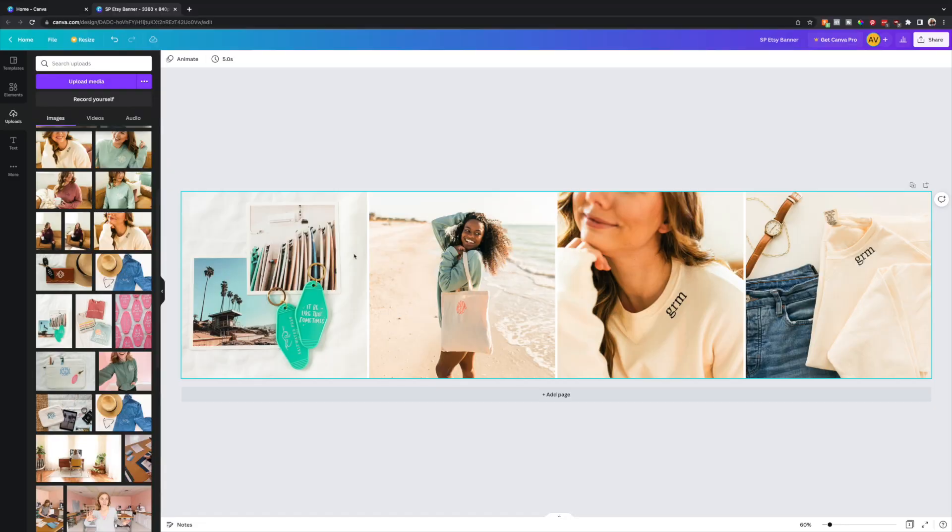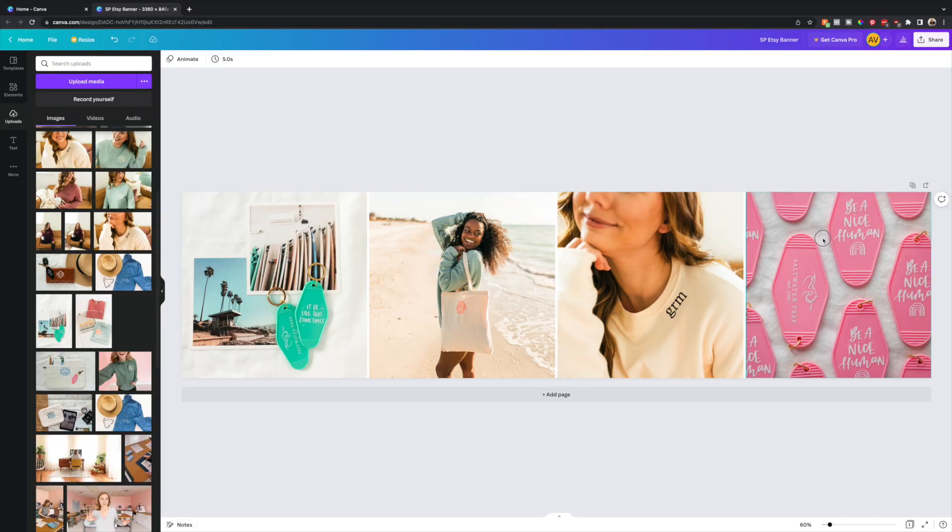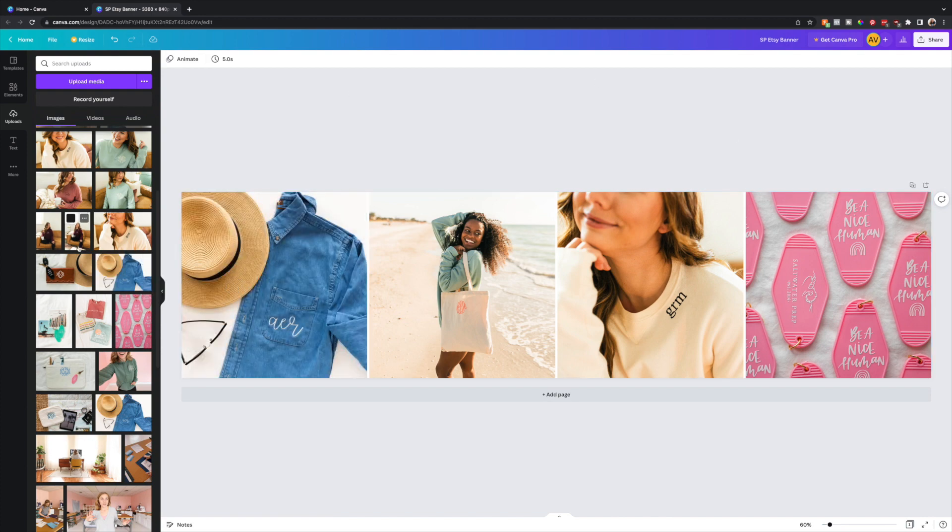The third idea is for digital products — though physical product sellers can get inspired too. Show how you use your item with a screen record. If you sell a Canva template, show yourself editing that template with a screen record. One shot, super easy to make. You could even add some text showing off the features. It's a really easy video to get — just show how you use your product with a screen record.